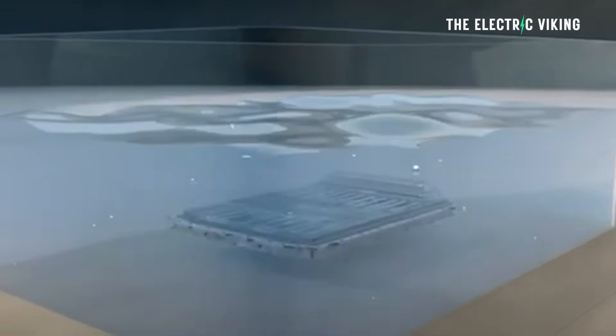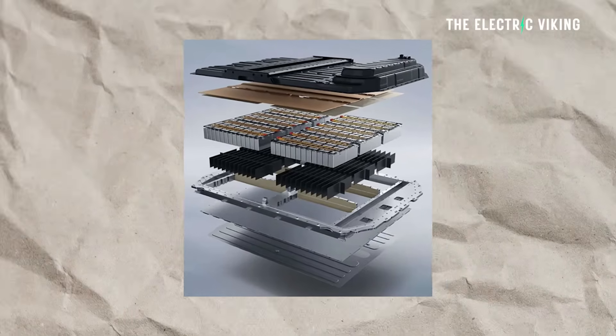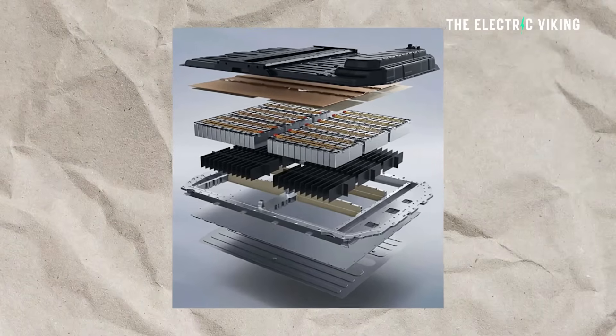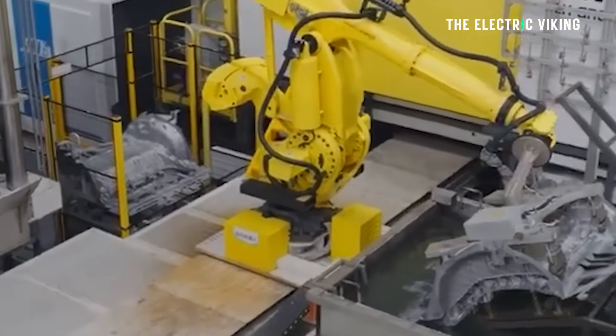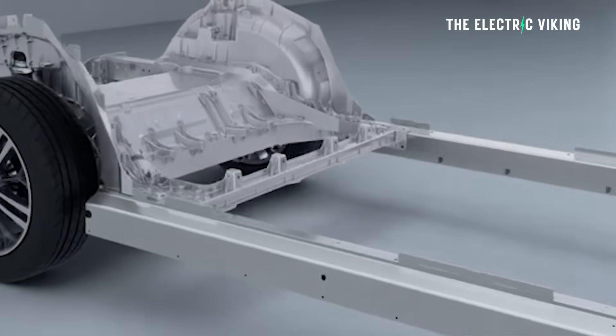The battery has interesting thermal protection — no thermal runaway propagation with 1,000 degrees Celsius fireproof materials, liquid cooling, and explosion-proof valves. There is a bottom plate protection made of 1,000 MPa high-strength steel and composite materials, withstanding up to 2,000 joules of external impact. The vehicle uses gigacasting — two very large pieces at the front and rear with the structural battery pack in the middle, making the car much more rigid and safer than traditional manufacturing.